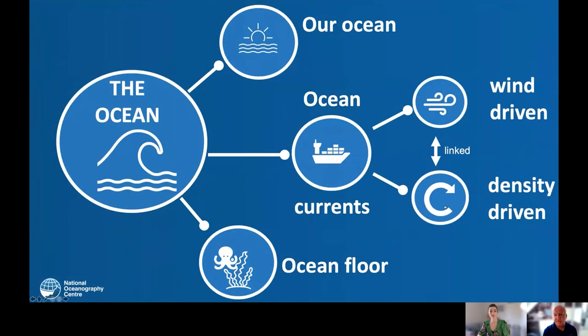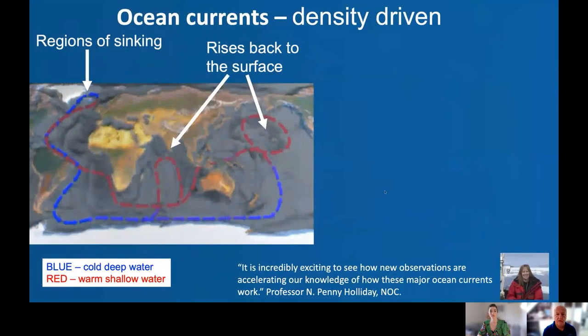Now let's think about density-driven currents. Starting in the Atlantic, warm salty surface waters head northwards toward Iceland and Greenland. As they head north, that warm water loses heat to the atmosphere and becomes slightly saltier through evaporation. When it arrives near Iceland and Greenland, it's actually denser than the water around it, so it sinks down to the deep ocean and returns as a cool pathway that circles around Antarctica and comes back up in the Pacific and Indian Oceans.